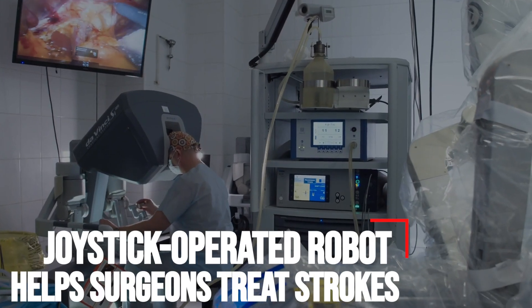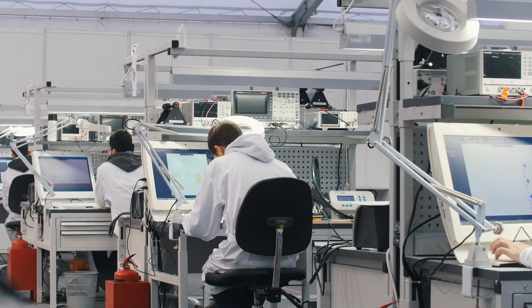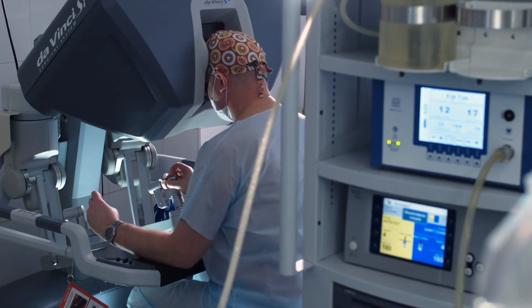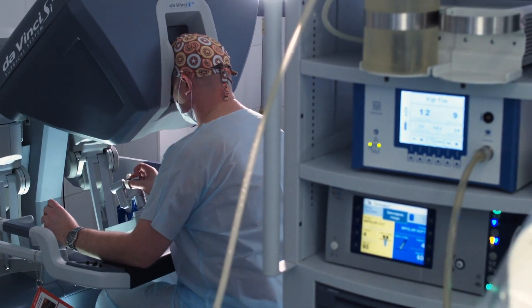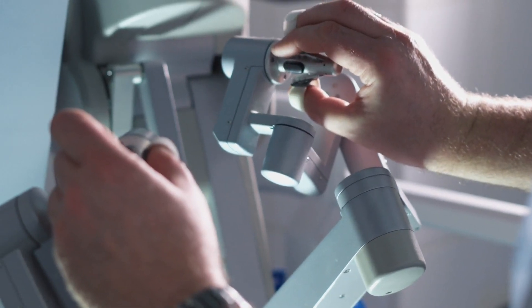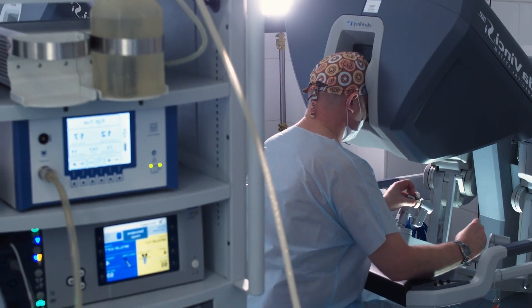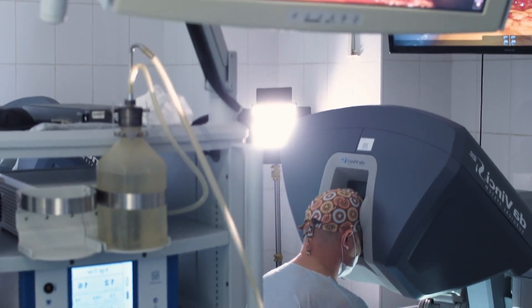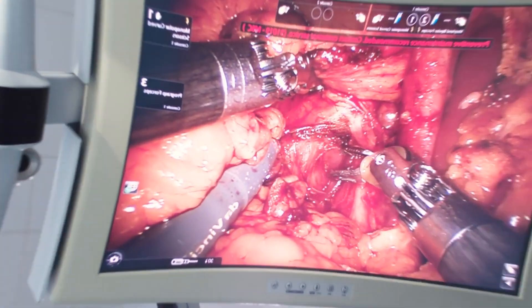Joystick-operated robot helps surgeons treat strokes. MIT engineers have developed a telerobotic system to help surgeons quickly and remotely treat patients experiencing a stroke or aneurysm. With a modified joystick, surgeons in one hospital may control a robotic arm at another location to safely operate on a patient during a critical window of time that could save the patient's life and preserve their brain function.